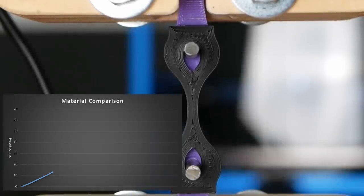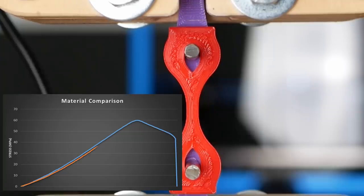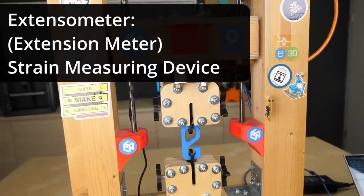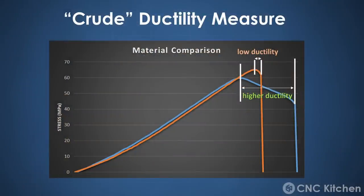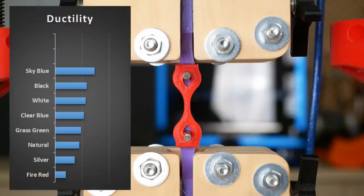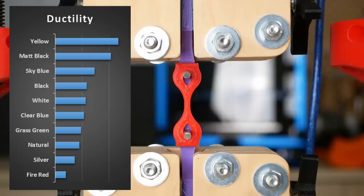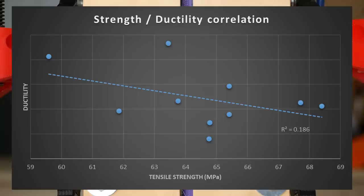Yet strength isn't everything. Some materials yield quite a bit after their load limit is reached, while others just break apart after reaching that point, making them quite unpredictable. Even though I don't have a real extensometer on my test machine, we can still take a rough look at how ductile a material is — how much it yields before it fails — by checking how long it survives after reaching maximum load. The red material was the most brittle. Then came all the other materials, and matte black as well as yellow were the most ductile, yielding over 400% more than the red material. Besides the matte black material that was weak but yielded significantly, there wasn't a clear correlation between ductility and strength.